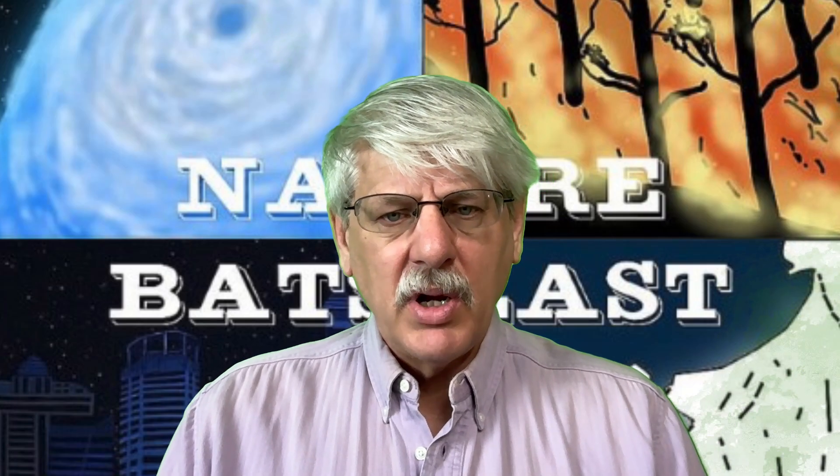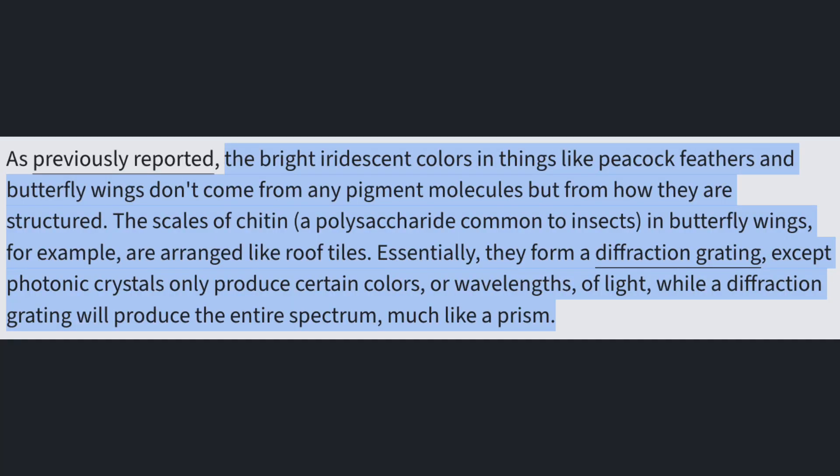The following four paragraphs provide a good explanation. The bright iridescent colors in things like peacock feathers and butterfly wings don't come from any pigment molecules, but from how they are structured. The scales of chitin — a polysaccharide common to insects — in butterfly wings are arranged like roof tiles. Essentially they form a diffraction grating, except photonic crystals only produce certain colors or wavelengths of light, while a diffraction grating will produce the entire spectrum, much like a prism.